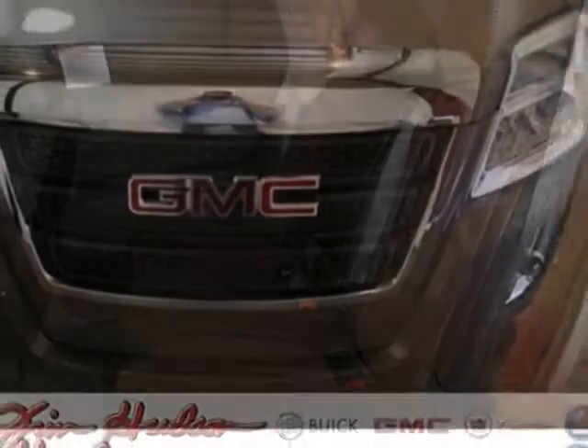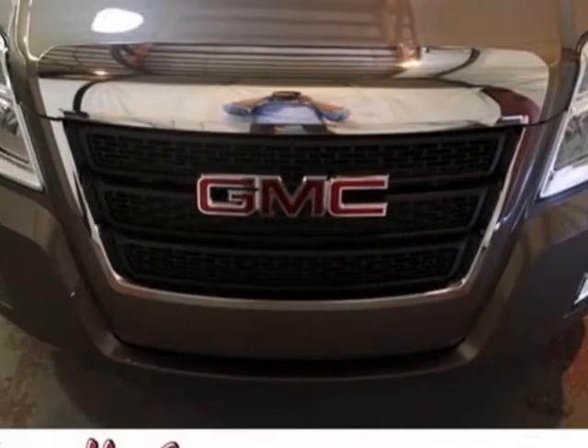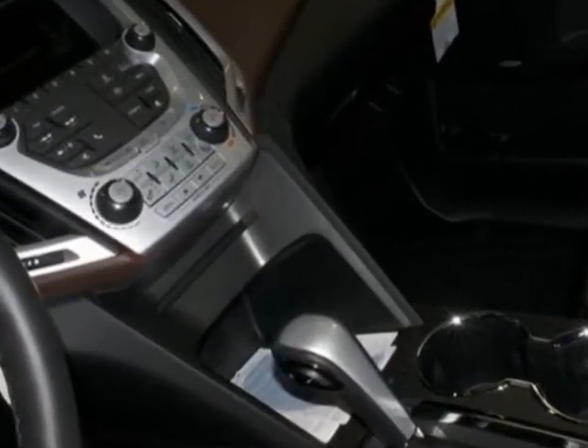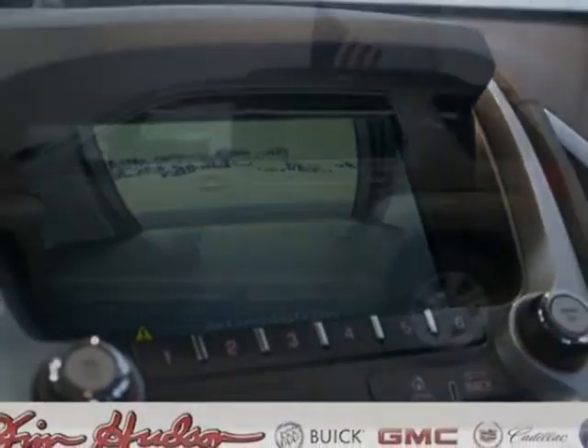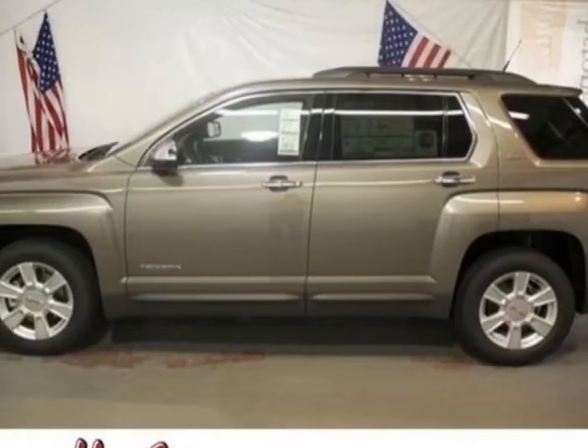This Terrain boasts a 2.4 liter engine and has a 6-speed automatic transmission. Additional options for this vehicle include the emissions federal requirements, engine 2.4L DOHC 4-cylinder, spark ignition direct injection, and 6-speed automatic transmission.